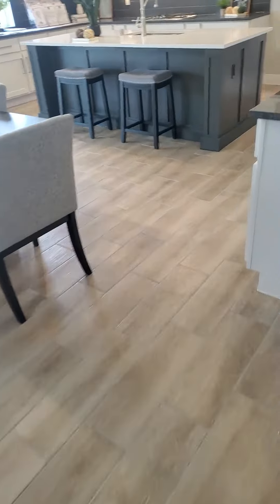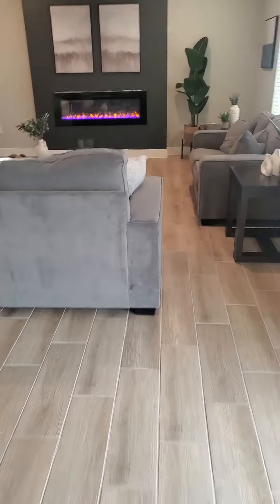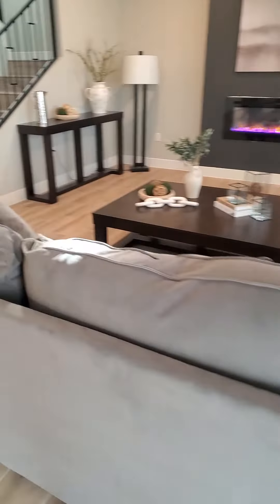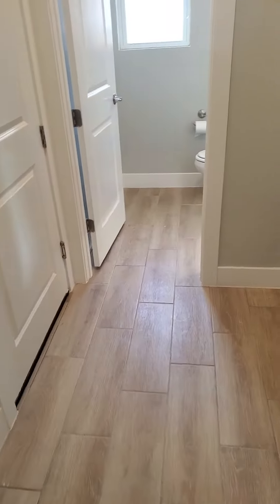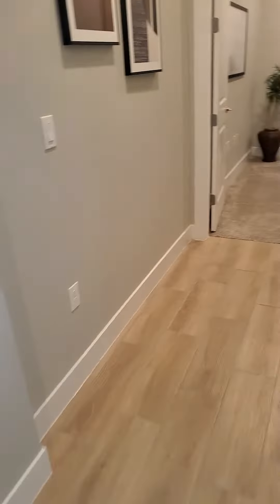Right here into the kitchen, underneath where your refrigerator would go, around the island — no carpet here, no carpet in the living room. You could warm this up with an area rug if you wanted to do that. Tile all the way to the front door and all the way over into the powder room as well.